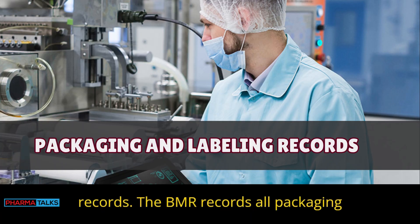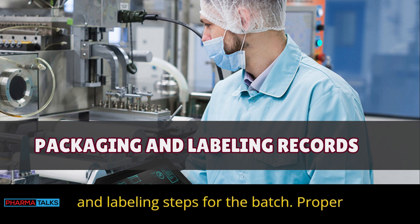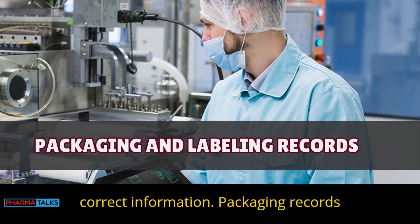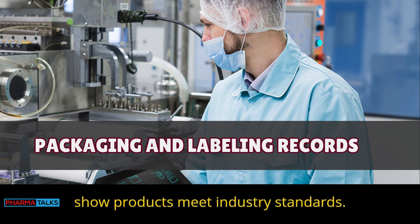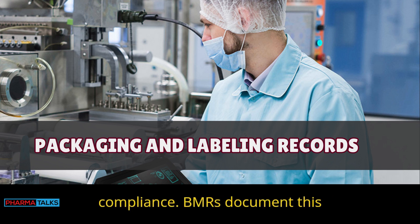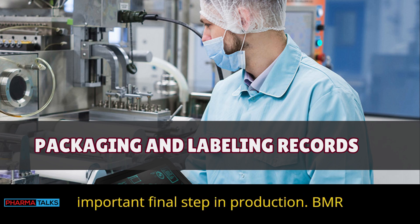Packaging and labeling records: The BMR records all packaging and labeling steps for the batch. Proper labeling ensures consumers get the correct information, and packaging records show products meet industry standards. Clear labels help with traceability and compliance. BMRs document this important final step in production.